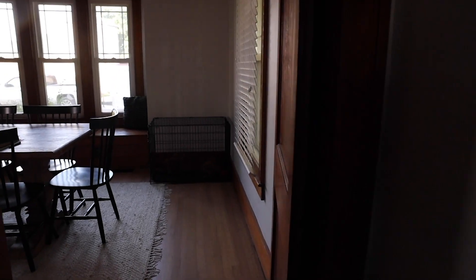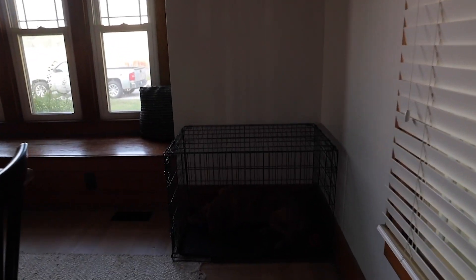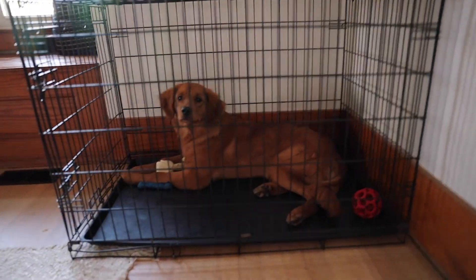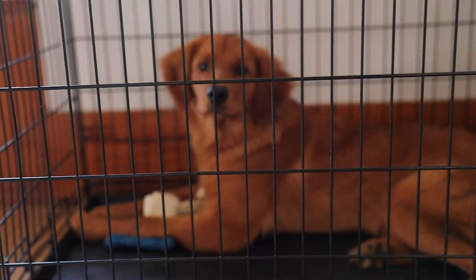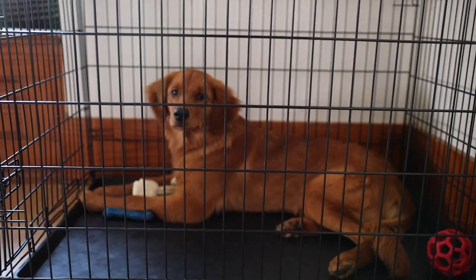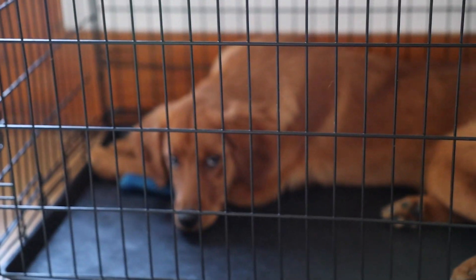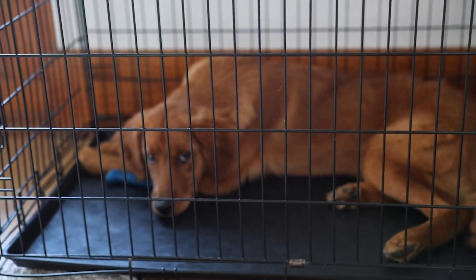The basement hasn't changed since we moved in — the only thing we've done is add a washer and dryer. Besides that it looks exactly the same, so I won't show you down there. But that's basically everything. Say bye, Maple. Bye bye!